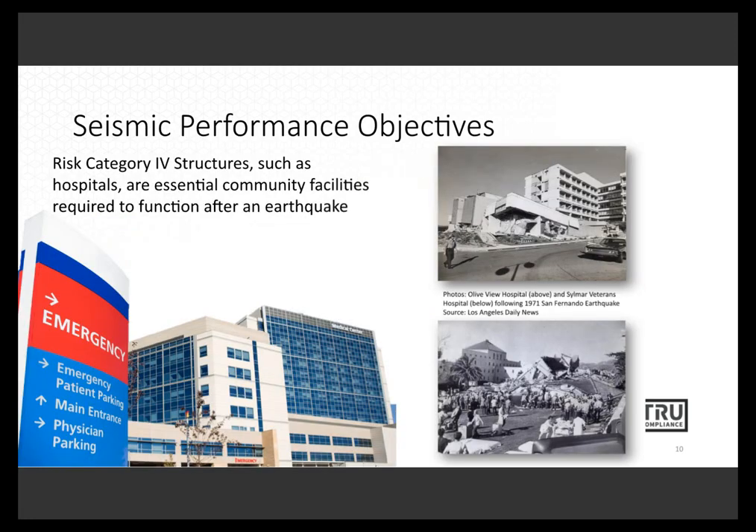In 1971, as shown in these two black and white pictures, the San Fernando earthquake caused structural collapses of two different hospitals. The top picture is from Olive View Hospital in Sylmar, California, and the Sylmar Veterans Hospital is shown below. Both caused loss of life and really resulted in action from the California legislature to make sure this didn't happen again. The laws they passed were implemented by the OSHPD jurisdiction, and really strict seismic structural requirements came into effect over the coming decades.